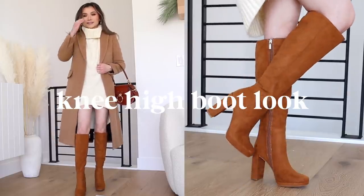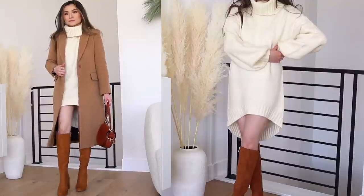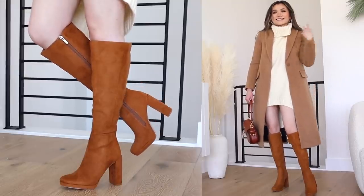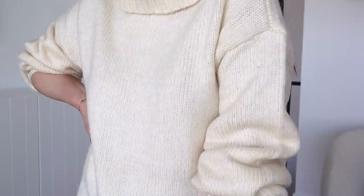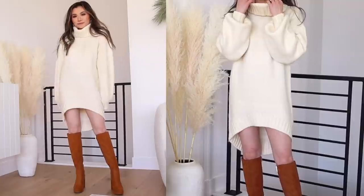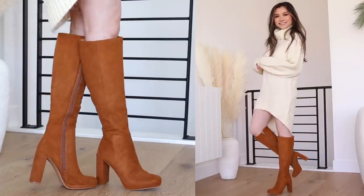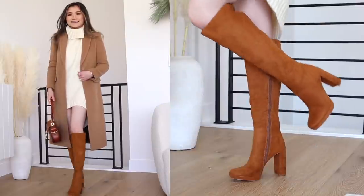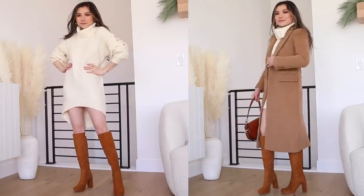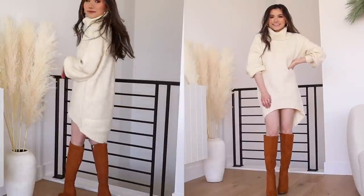When it comes to tall boots, the sweater dress is a foolproof outfit — it looks great, it's instant, there's no thinking involved. This one from Just Fab is an oversized cream, extra thick turtleneck sweater dress with a really cool asymmetrical curved hemline. I think it provides a nice softened, unique detail to the outfit and it really shows off the boots. I like that visually it kind of looks like a mini dress, but the extra length in the back really covers the booty so well. I finish it off with a nice tailored camel overcoat and I'm ready to go.